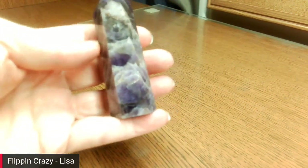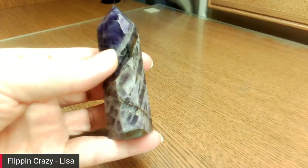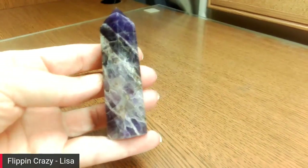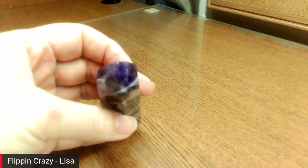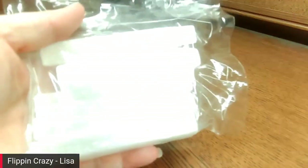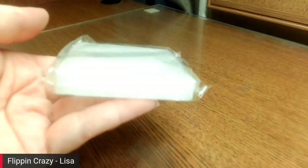I also got an amethyst tower, some selenite sticks, and a selenite charging plate.